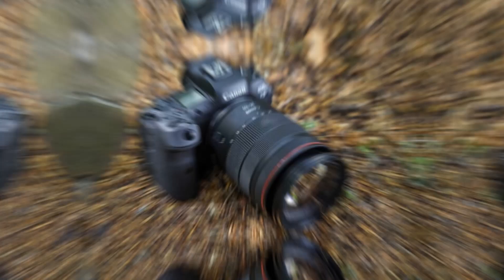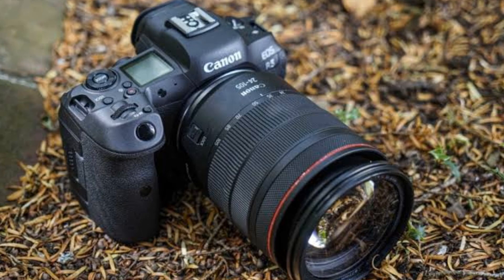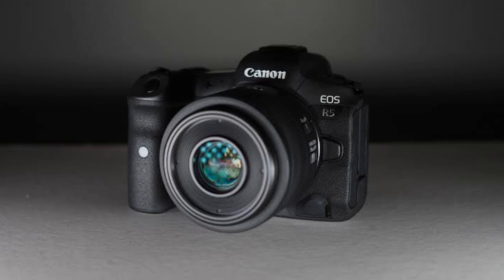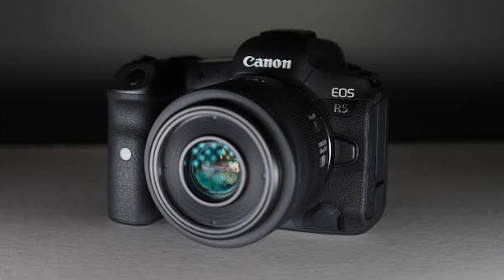Our second pick is the Canon EOS R5. This camera has a 45-megapixel sensor that produces incredibly detailed footage. It can shoot in 8K resolution and offers excellent autofocus capabilities. The camera is also weather-sealed, making it perfect for outdoor shoots. It features a 45-megapixel CMOS sensor and is powered by Canon's DIGIC X image processor.